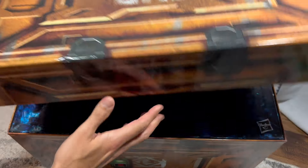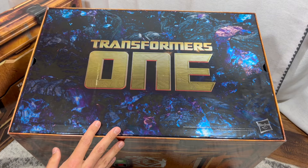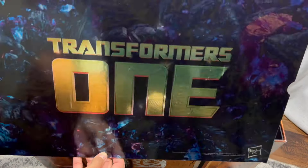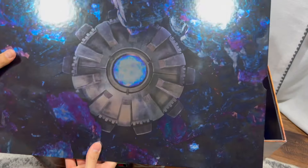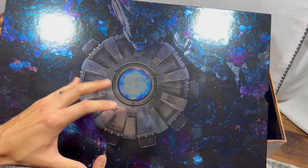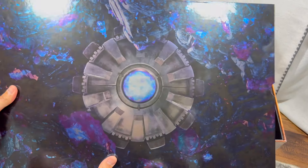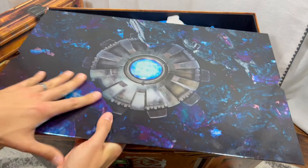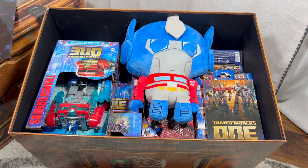They have a giant insert or poster saying Transformers 1 — super shiny. On the back, do you know what this is? This is a Cog. It goes in their chest and helps them upgrade and be able to transform from their robot to their new alt modes. Very cool addition.